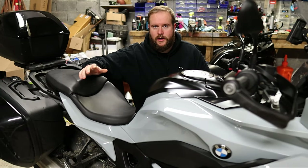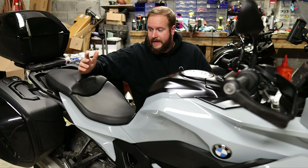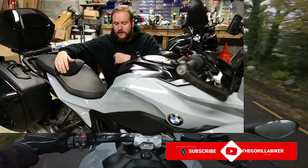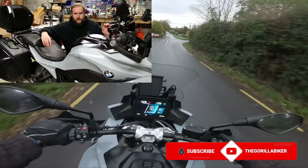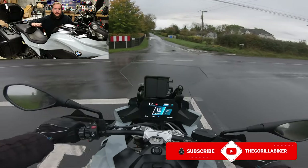So first I want to talk about what I always start my reviews with: comfort. Because if you're not comfortable on a bike, you're not going to enjoy yourself up there most of the time. Some things you can make excuses for, like sports bikes, because they're just wonderful anyway. But how is the comfort on this?